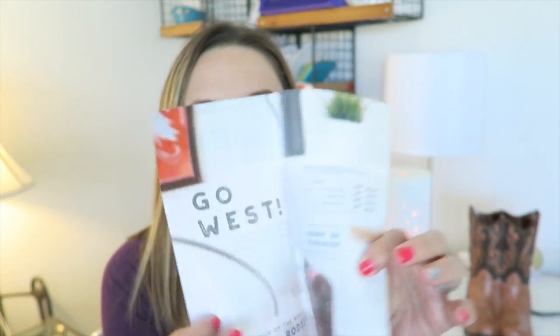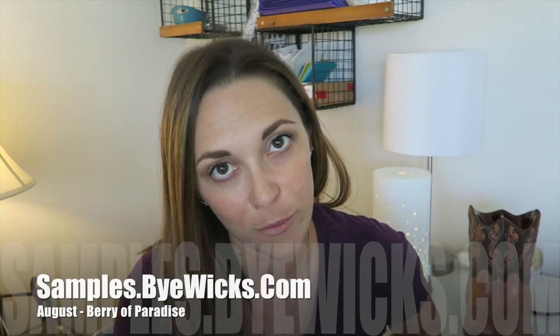If you'd like a sample of our scent of the month, what you'll receive is the flyer, and inside I will include a rub-and-sniff sticker. Go ahead and visit samples.buywix.com and leave your information there. I'll be checking throughout the month and will get it out to you.